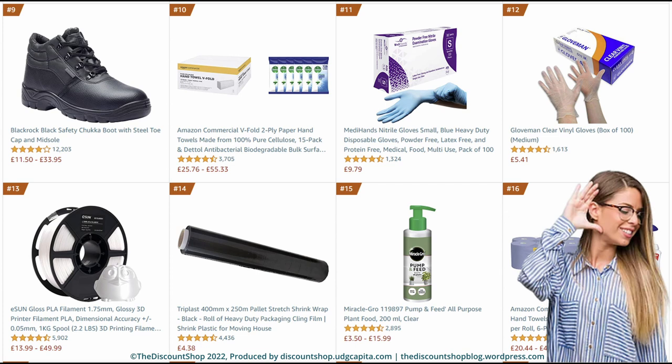Number 15. Miracle-Gro 119897 Pump and Feed All Purpose Plant Feed, 200ml, Clear. Rated at 4.4 out of 5 stars with a total review of 2,895. And it is priced from £3.50 to £15.99. Number 16. Amazon Commercial Recycled Bluetooth Ply Paper Hand Towels, Centre Feed Compatible, 450 sheets per roll, 6-pack, and Dettol Antibacterial All Purpose Surface Disinfectant Cleanser, 750ml, Pack of 6. Rated at 4.6 out of 5 stars with a total review of 5,699. And it is priced from £20.44 to £47.43.